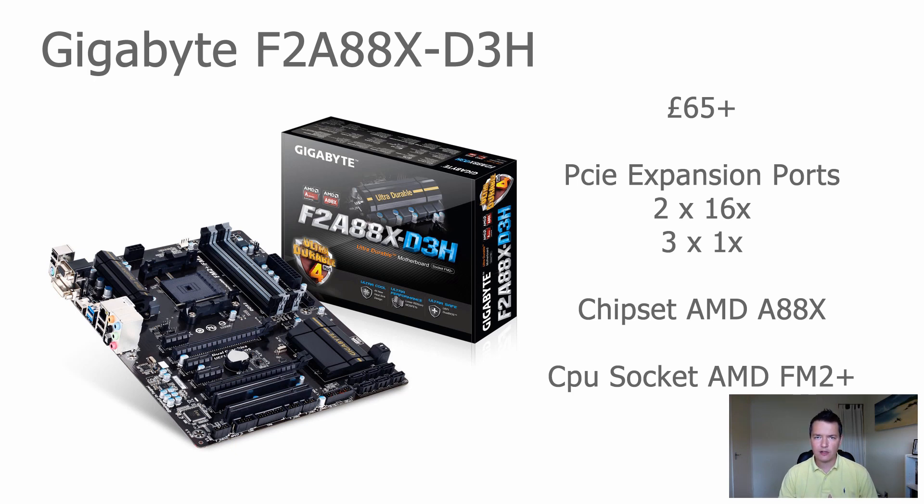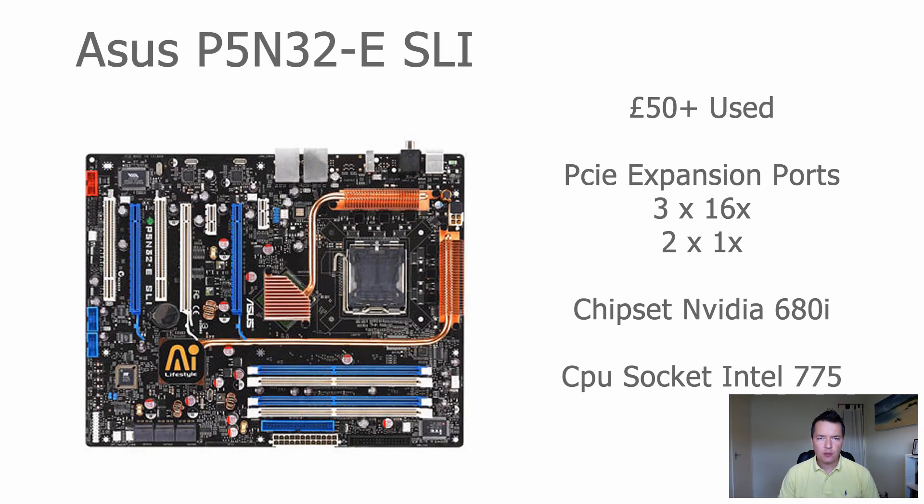In one of my systems I've used the A10-7700K, which is a slightly higher-end processor, but you can also use the A4-4000 Trinity processors in this board and they are really quite cheap — you should be looking at about 20 to 25 pounds just for the processor. So this motherboard and a cheap processor combination can work really well together.